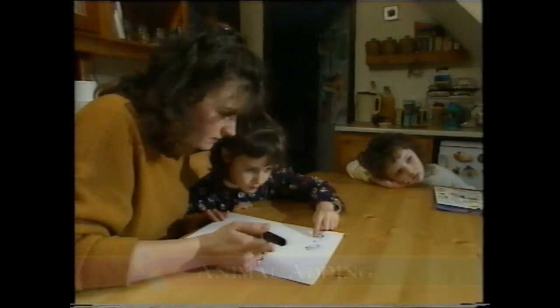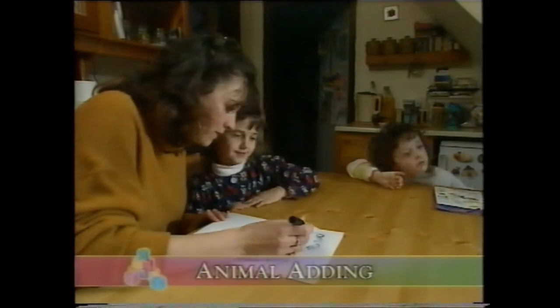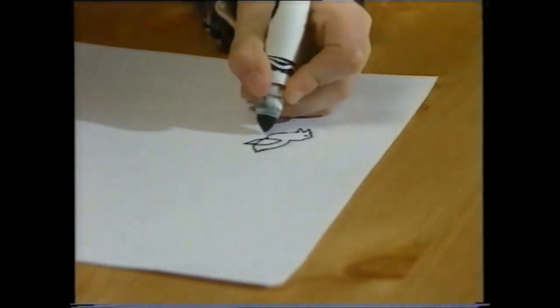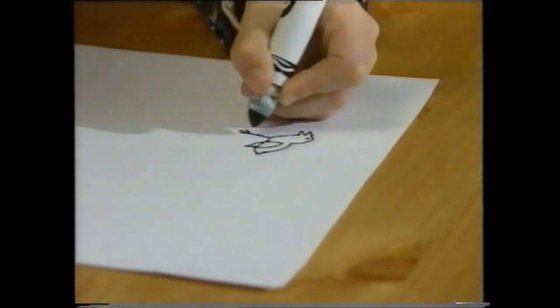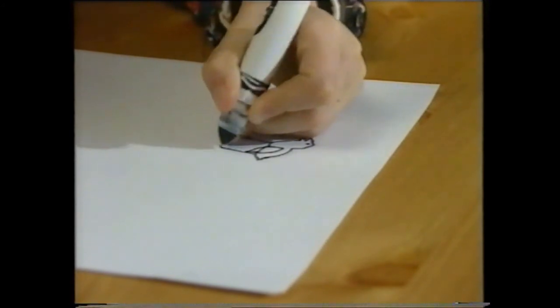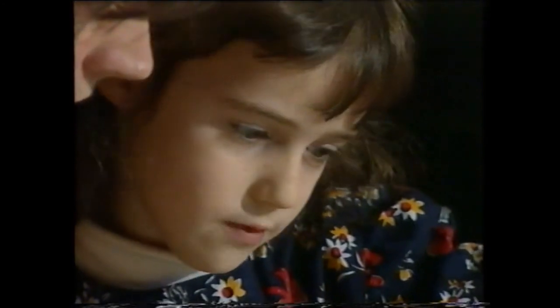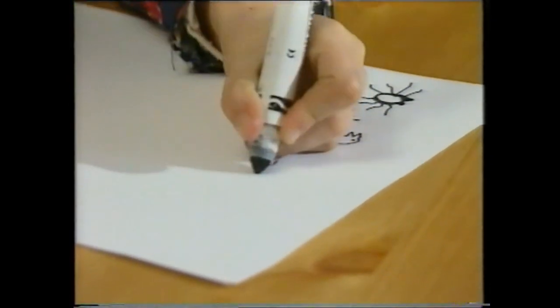We can't stress strongly enough that in mathematics, all the real-life experience has to come first. And the more fun you make it, the better. Animal adding is a great idea, for example. If we add those to the legs of a bird — how many legs has a bird got? Two. So if we add them to the legs of the spider, how many have we got? Eight. That's right. Keep it fun.